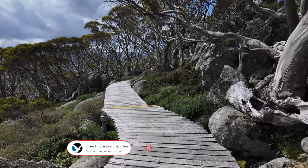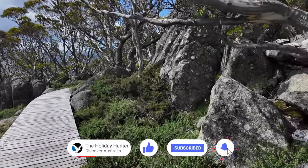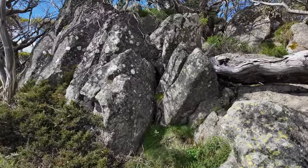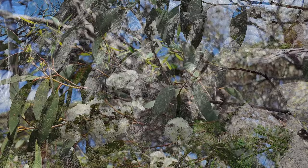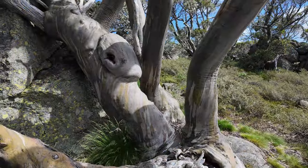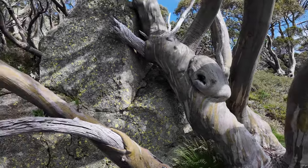The boardwalk winds its way through a mesmerising landscape, offering panoramic views of the snowy mountains. As we stroll along, our ears are serenaded by the harmonious chirping of vibrant birds, while butterflies gracefully dance from flower to flower. This place is truly a haven for nature lovers like you and me.